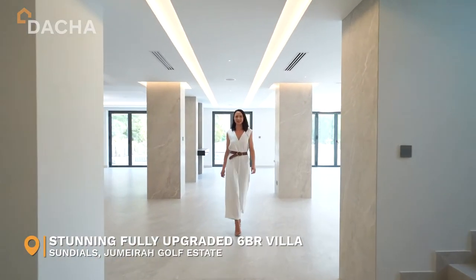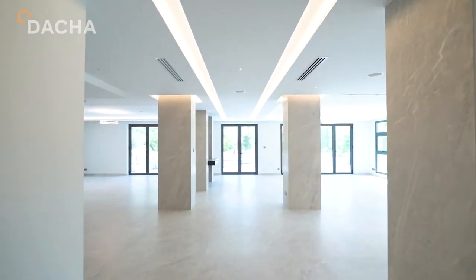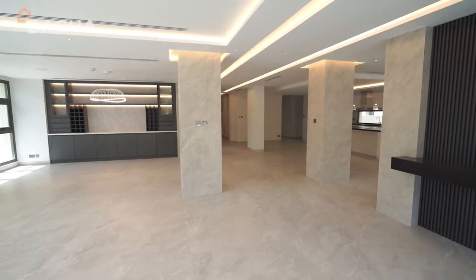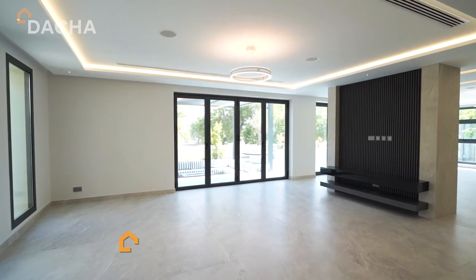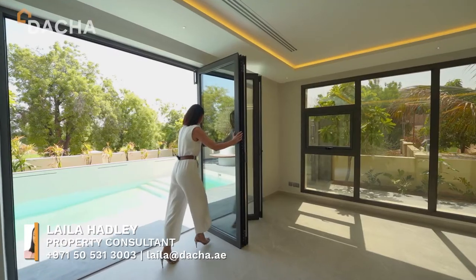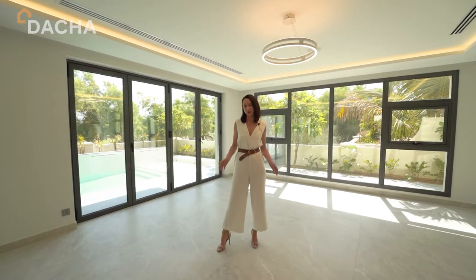Welcome to Jamiro Golf Estates. Today I'm going to show you around my stunning new fully upgraded villa. This beautiful villa comprises six bedrooms over three floors, 7,000 square foot built-up area and 7,500 square foot plot.